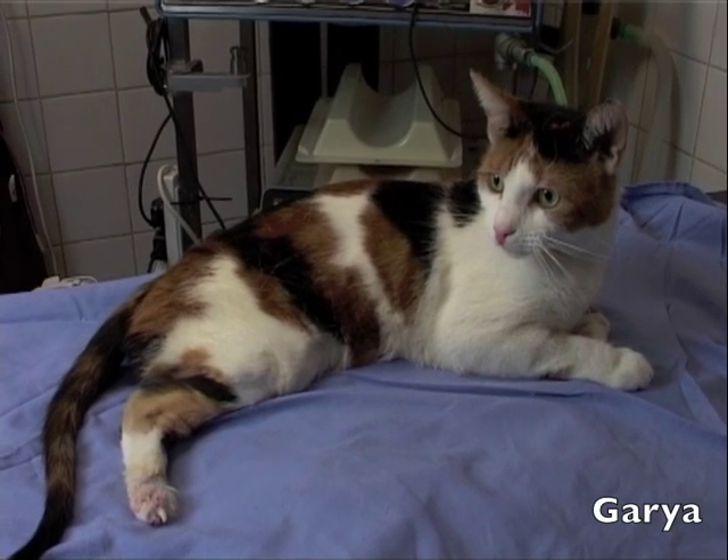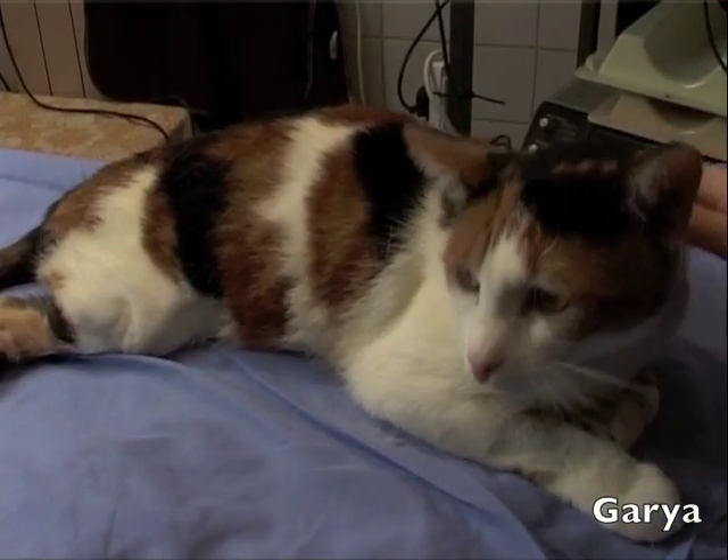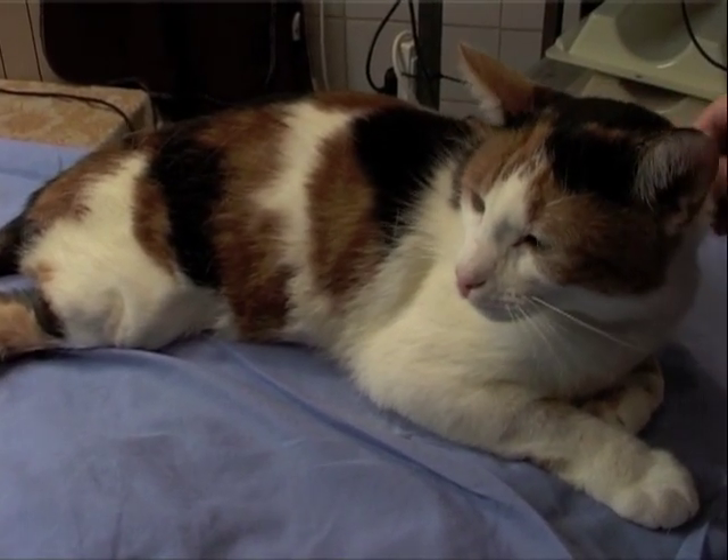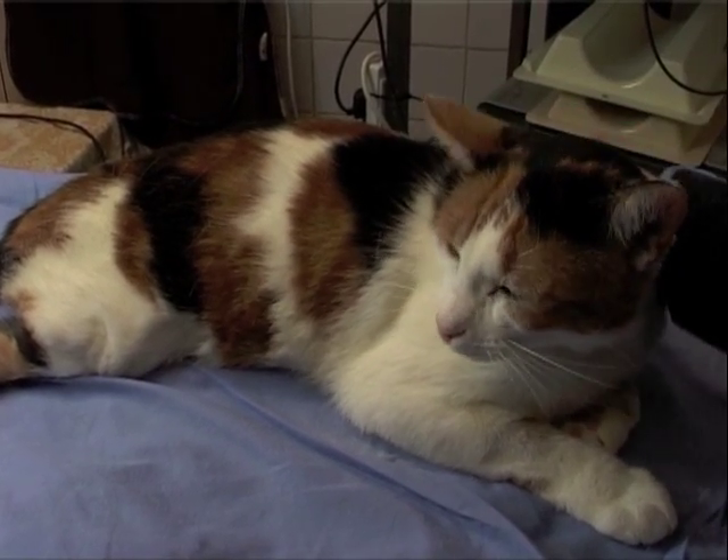This is Garia. She's been with us some weeks now, quite a long time, because she was in such a state when she came in. She'd been missing from her home for some weeks, and she was hiding under some old broken-up timber.